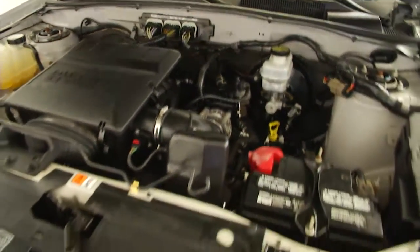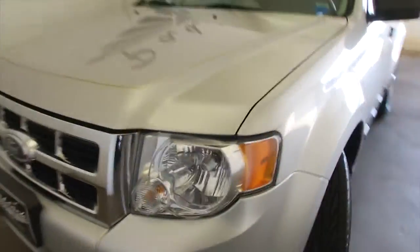Engine sounds real great, it is a 4x4 folks. If you're interested, give us a call at 876-0945.